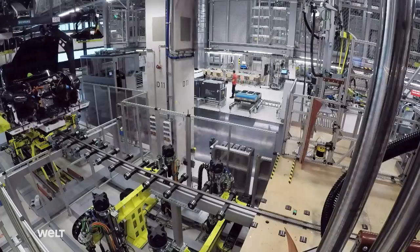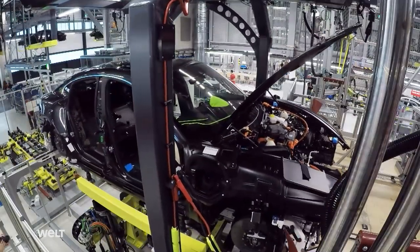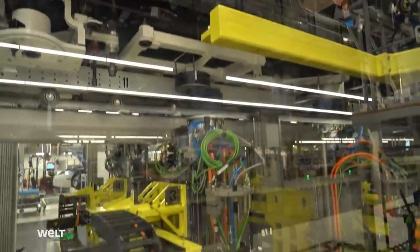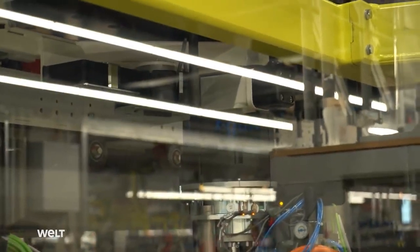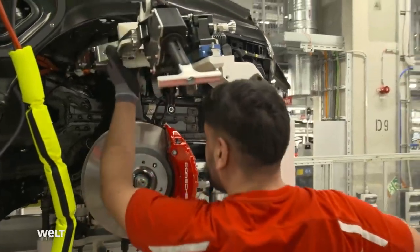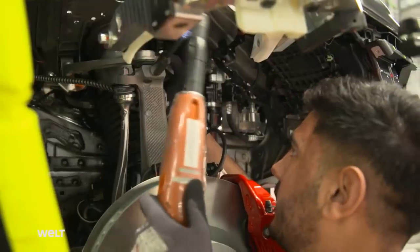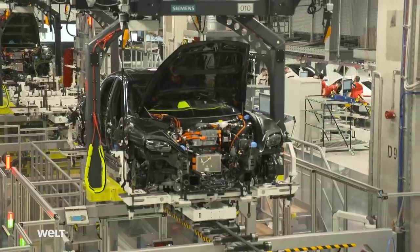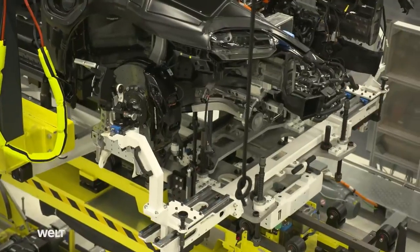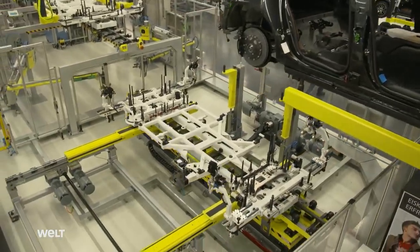This requires really tight tolerances. The systems have to be set up to complete this fully automated marriage correctly. We have over 50 bolted connections that are fastened fully automatically to join these two parts. Directly after the marriage, the workers bolt the moving parts such as the wheel suspension and the shock absorbers, which are still held in place solely by the assembly carriage. Only now can this be released from the underbody. The Taycan is now fully married and makes its way to final assembly.